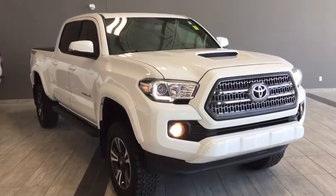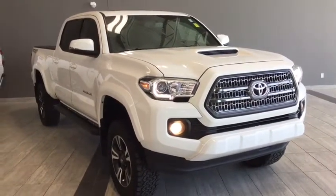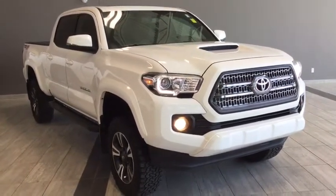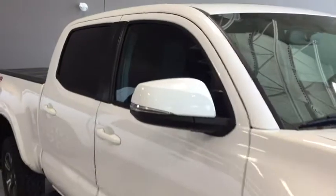Hello and welcome to another video walk-around with myself Jennifer at Toyota Northwest Edmonton. Today we're looking at your immaculate 2016 Toyota Tacoma with the TRD Sport Upgrade Package. It's a 4-door, 5-passenger, 4x4 pickup truck in a head-turning Alpine White.